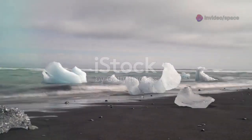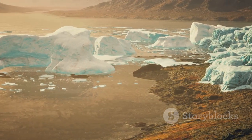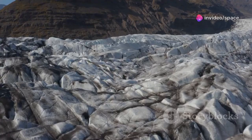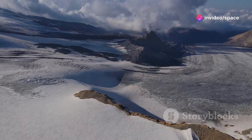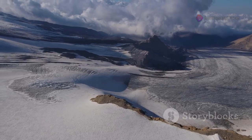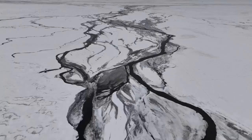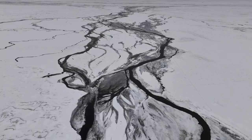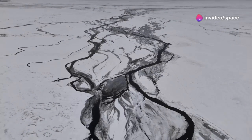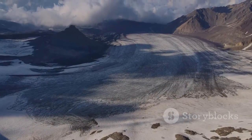During the last ice age, massive glaciers, some thicker than a mile, advanced and retreated across the region. These icy giants carved out the bay's basin, leaving behind a landscape forever altered. Imagine the sheer weight of these glaciers pressing down on the Earth's crust. The land, unable to withstand the pressure, slowly yielded, creating the depression that would become Hudson Bay. As the glaciers retreated, they left behind a legacy of carved valleys, deposited sediments, and a land still rebounding from their icy grip.